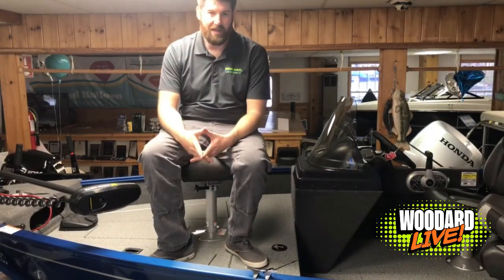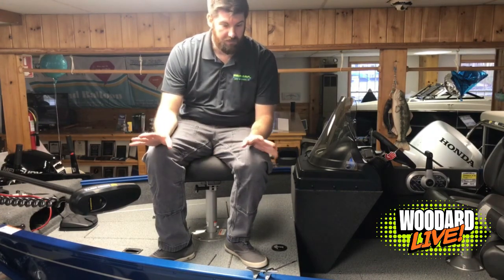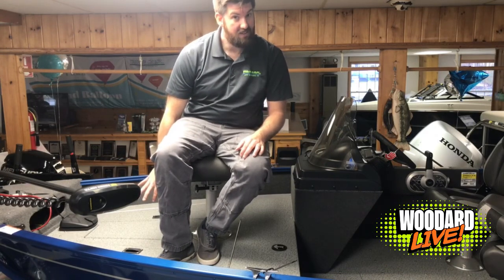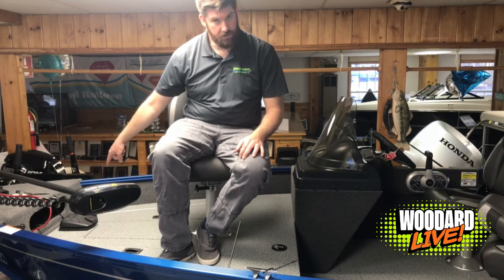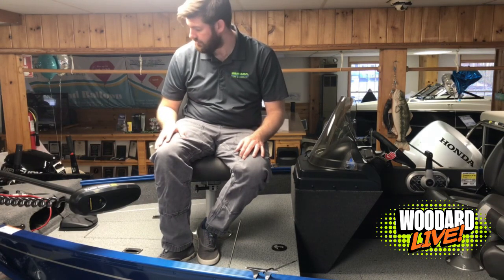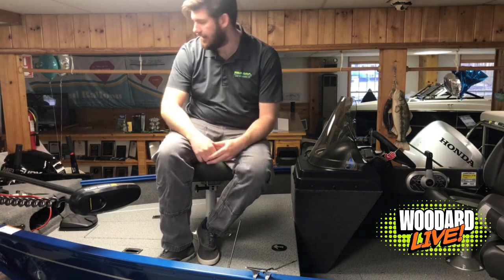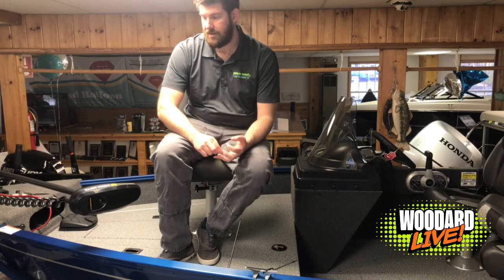This bow casting platform offers a lot of space and is really well laid out. You have a ton of storage underneath, a live well here, storage here, and access to your battery and dual bank charger. In the front we do have a foot controller for the Power Drive Mekoda 55 pound thrust trolling motor. It does have continuous and momentary power, so you can set those how you need. It also has a quick connect on the electronics as well as the front bracket.